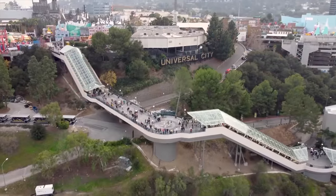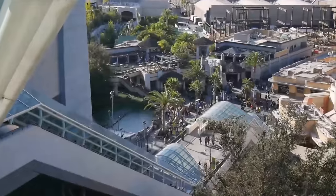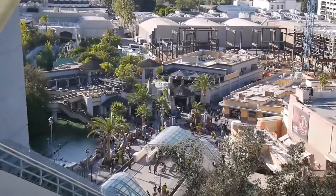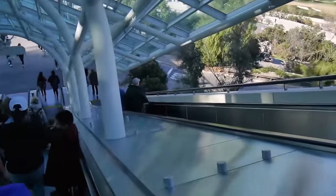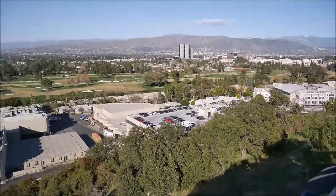We now move from the upper lot down to the lower lot. This can be accessed by a series of escalators located in Springfield, and offers some amazing views of the back lot and other parts of the San Fernando Valley.